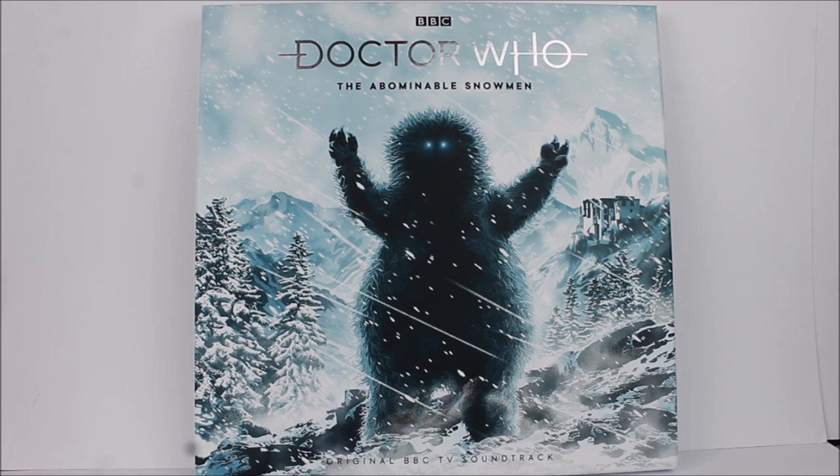Much like Evil of the Daleks and The Daleks' Master Plan, this product has been released in two different formats. The first is a standard edition printed on a nice white vinyl with no patterning, available from Amazon, Zuma, and other retailers. The second, much like previous releases, is an Amazon exclusive limited edition of 500 units, featuring a Tibetan Blizzard pattern printed on clear vinyl with a blue splatter effect. In this review I'm taking a look at the standard edition.